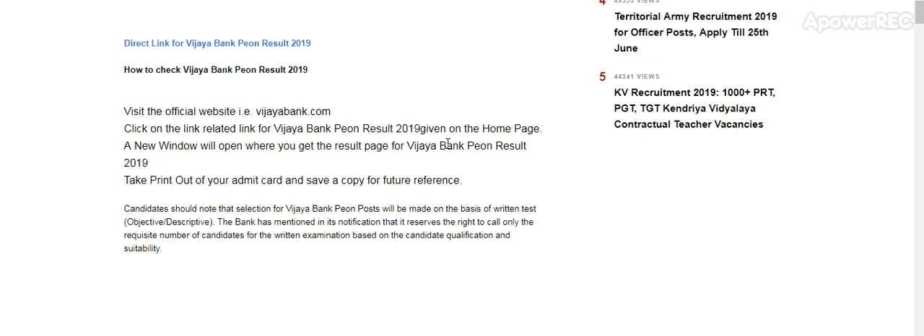Candidates should note that their selection for the Vijaya Bank Peon post will be made on the basis of a written test, both objective and descriptive. The bank has mentioned in its notification that it reserves the right to call only the requisite number of candidates for the written examination based on the candidates' qualification and suitability.